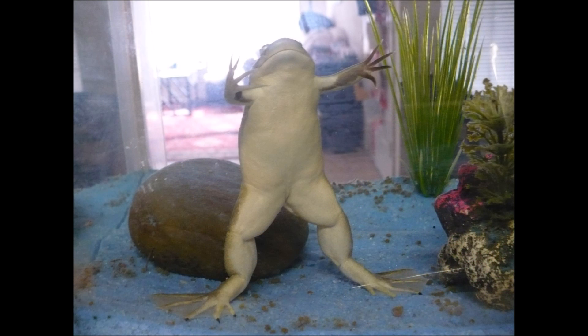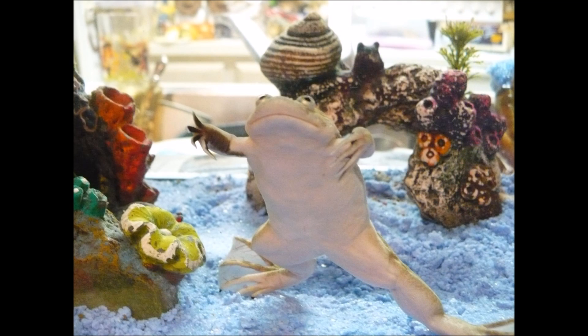Males and females can be told apart by their front arms. Females have no coloring on them, whereas males have patches of black on their arms, and they use these patches to hold on to the female when mating.